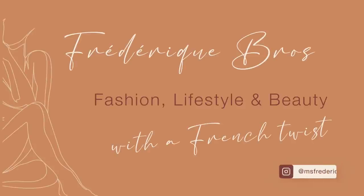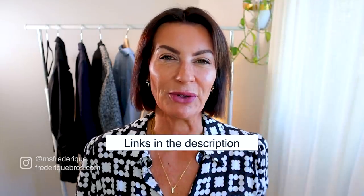If you're new, welcome! My name is Frederique. I talk about beauty, fashion, and lifestyle with a French twist. You can find all my links in the description box below, or on Instagram @msfrederique, or visit my website frederiqueboss.com where you can find everything. Let's talk about outfit number one.